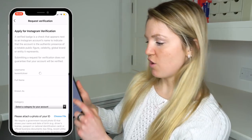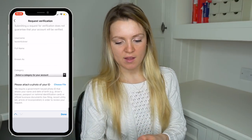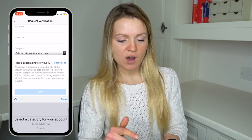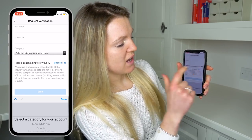After that, it's going to ask you to type in a few things like your name, and then it's going to ask you to upload a photo of your ID. I literally just wrote my username, my full name, what I was known as, and a category for my account — the one that I picked was influencer. Then you just take a photo of your ID, hit choose file, and send it in. And it's as simple as that.